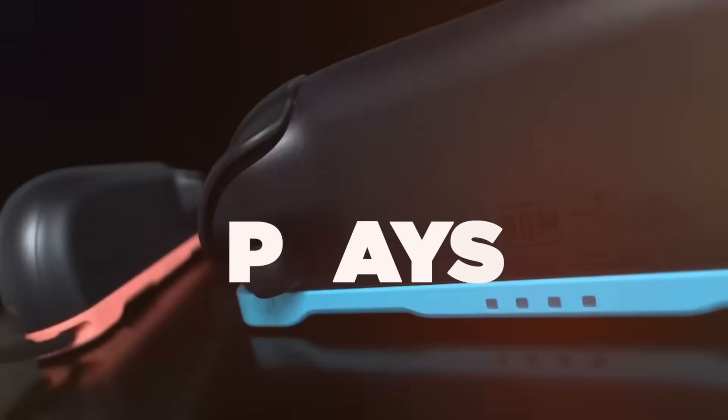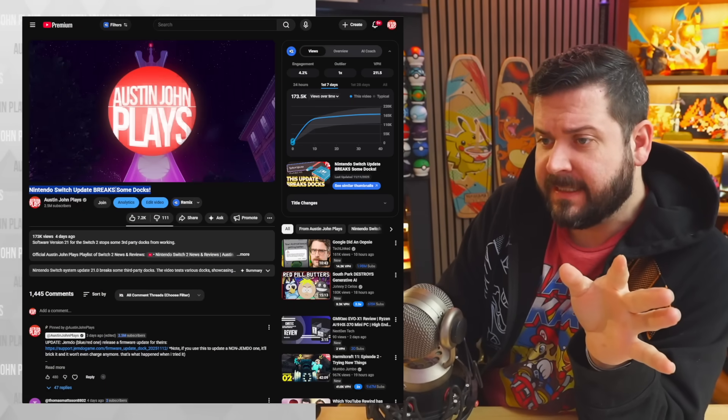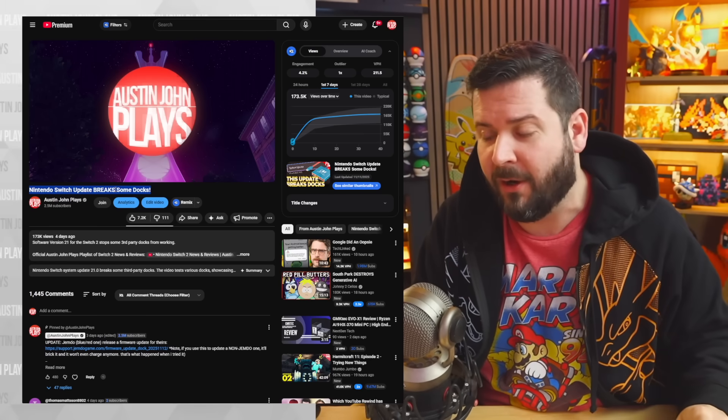What's going on everyone, Austin John Plays here. We have an update on the Nintendo Switch 2 dock situation, following up on my previous video about the Nintendo Switch update breaking some docks and them just not working altogether.